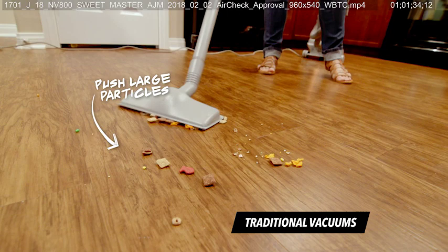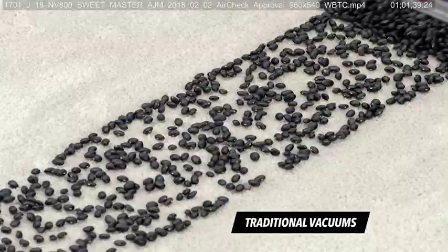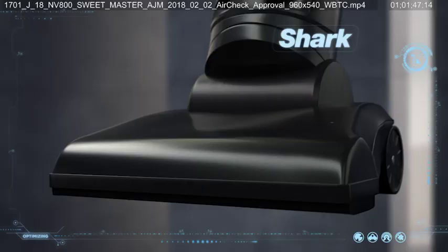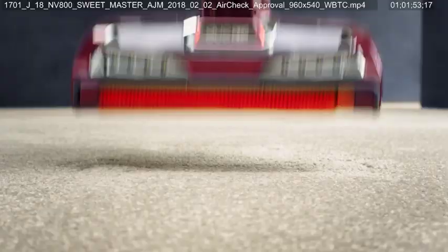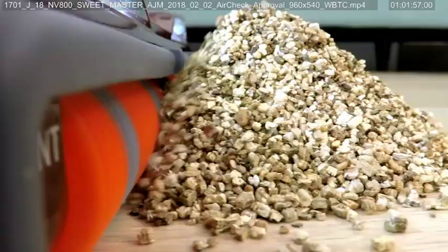Shark knows there are some messes we see in real life that may be too difficult for your vacuum, regardless of price. The typical vacuum head can struggle with large debris and stuck-on dust. At Shark, we asked: what if the vacuum head could do more? So we removed the front wall, added a rotating soft brush, and created DuoClean technology.